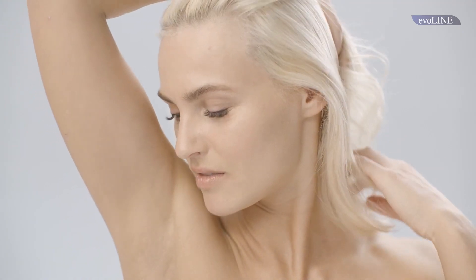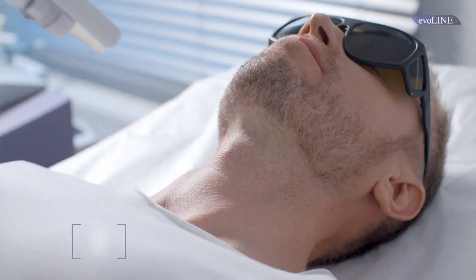The procedures are efficient, have no seasonal limitations, and suit all skin types. The Everline is built to operate worldwide, taking into account the peculiarities of different nations.